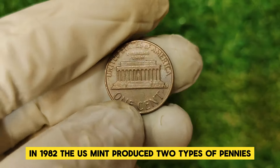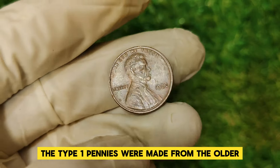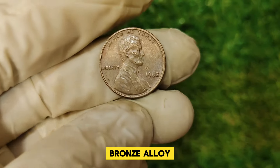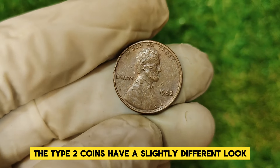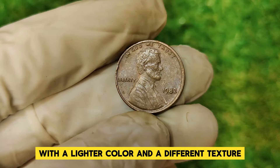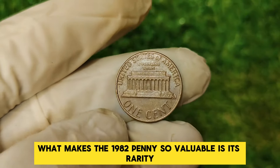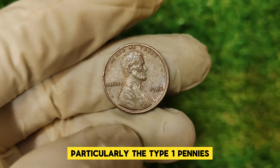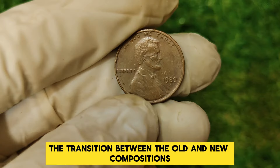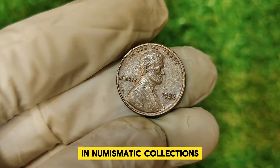In 1982, the U.S. Mint produced two types of pennies: the Type 1 and Type 2. The Type 1 pennies were made from the older bronze alloy, while Type 2 pennies were made from the new zinc alloy. The Type 2 coins have a slightly different look, with a lighter color and a different texture compared to their bronze predecessors. What makes the 1982 penny so valuable is its rarity, particularly the Type 1 pennies. The transition between the old and new compositions makes the 1982 penny a key date in numismatic collections.